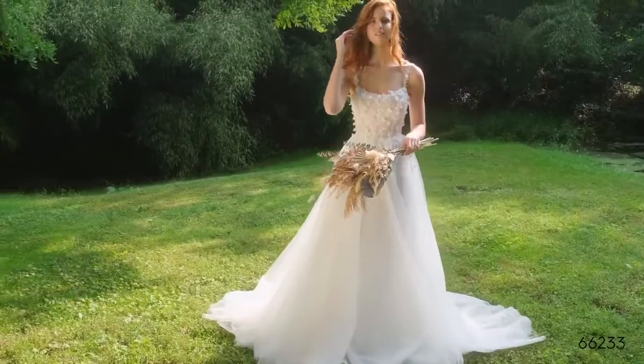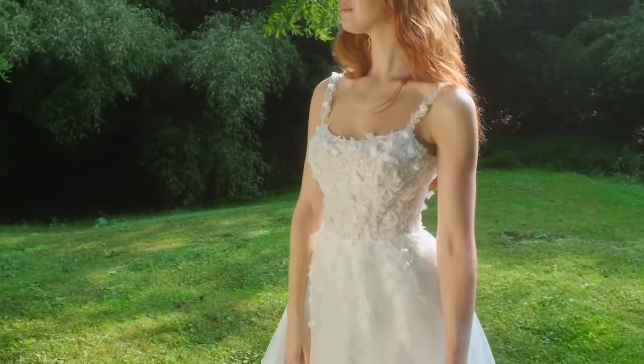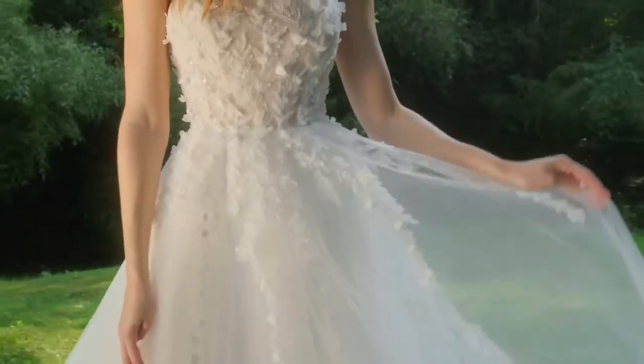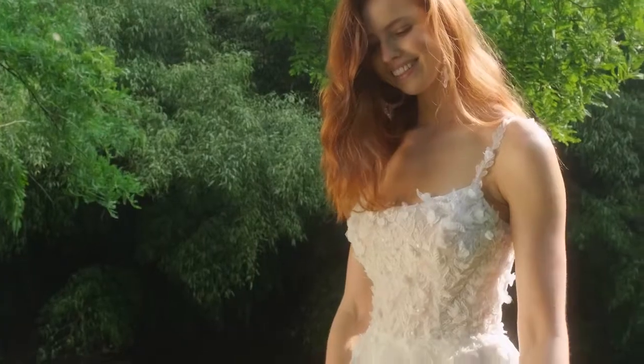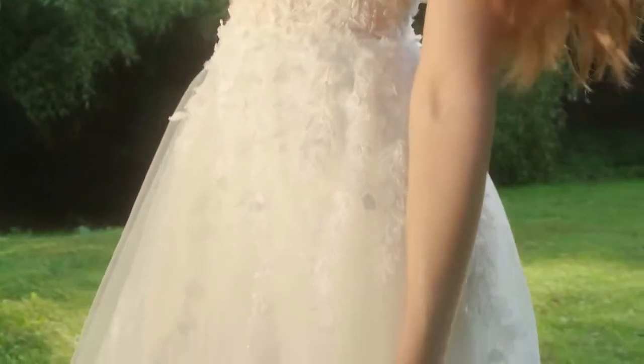Style 66233 is all about the movement. The A-line skirt makes your day feel effortless. A sexy, sheer bodice is lined with vintage Chantilly lace, while the scoop neck and back create a modern vision.